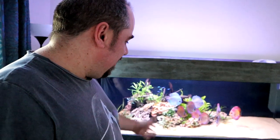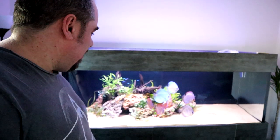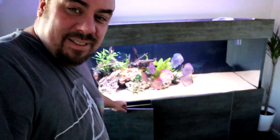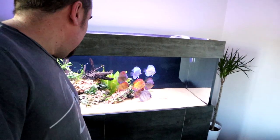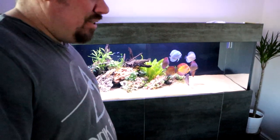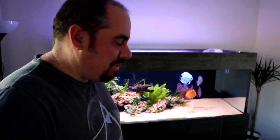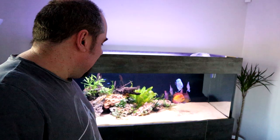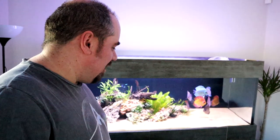At first glance, there was nothing wrong. All the fish seemed quite happy, they're all running around. Checked the sump underneath in the cabinet — no problems down there. I've done a water change the day before last anyway, so the water quality should be fine. I have checked the parameters. There is a tinge of ammonia, nothing that you would normally worry about.